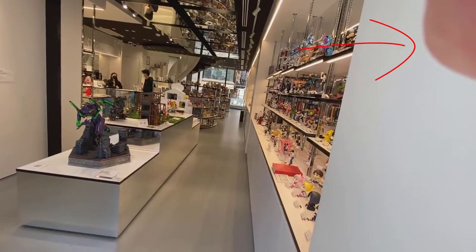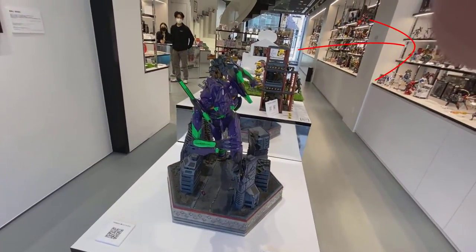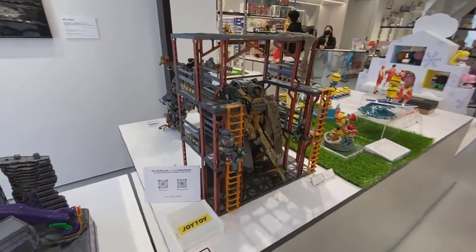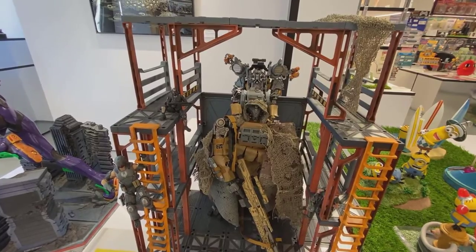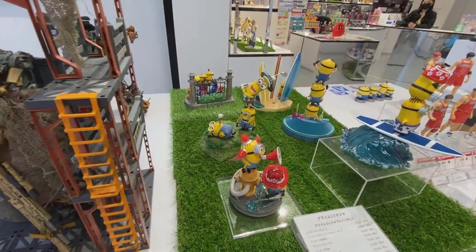So walking in — look at this goofy finger. You walk in and you are immediately greeted with some statues. These are Prime 1 pieces, really cool. It's nice to be able to see them on display. Here's a Joy Toy piece, it's really nice. Joy Toy does mostly like G.I. Joe scale, 1/18th kind of stuff.